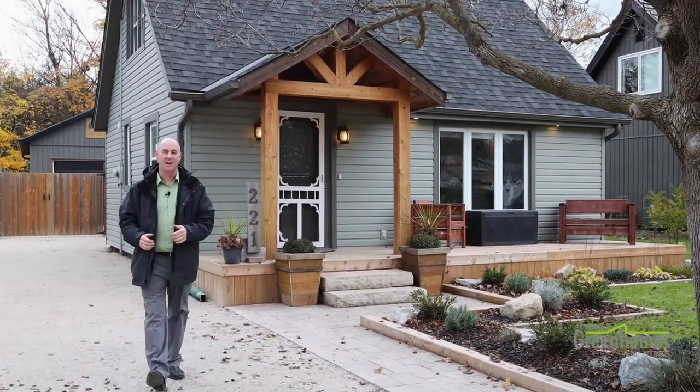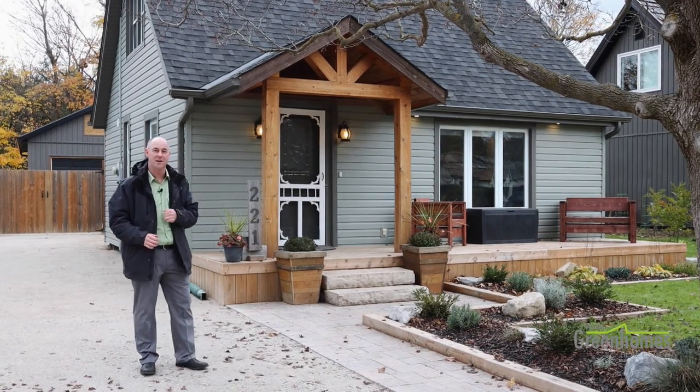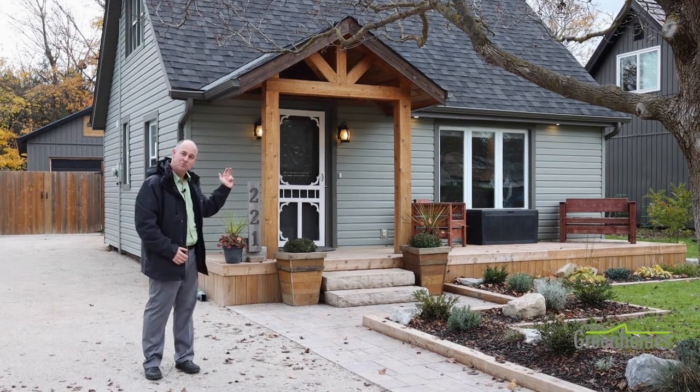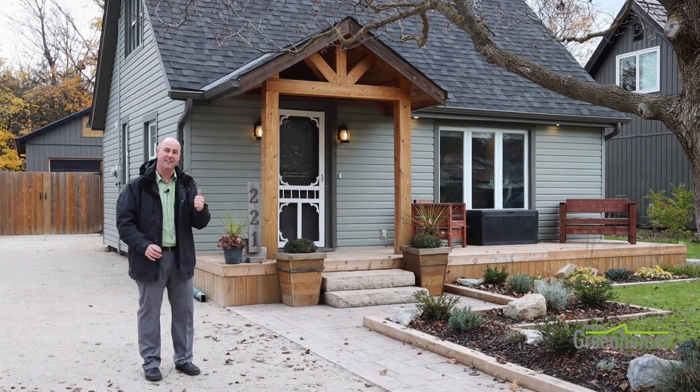Hello, Ryan Green, Real Estate Broker with iPro Realty and the Year of Green Homes team. We're really excited to be at 221 Mason Boulevard. It's a quiet, family-friendly street with no through traffic. We've got a three-bedroom, two-bathroom, totally renovated, move-in-ready home to highlight for you.